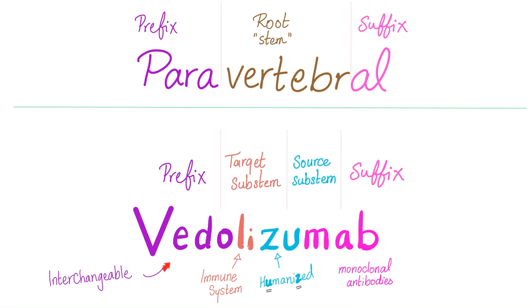But why on earth do we call it Vedolizumab? Let's break it down like the word 'paravertebral': para is the prefix meaning beside, vertebra is the root or stem, and -al is the suffix. Same thing with the drug — we need a prefix, a root or stem, and a suffix. But here we don't have one stem; we have two sub-stems: a target sub-stem denoting the target of the medication, and a source sub-stem denoting the source of the medication.